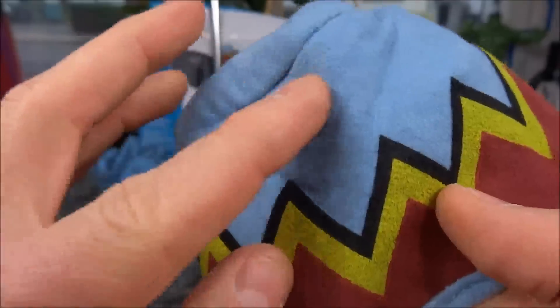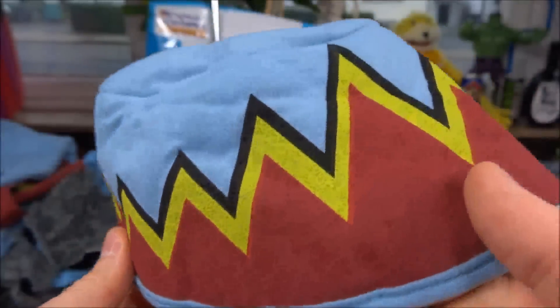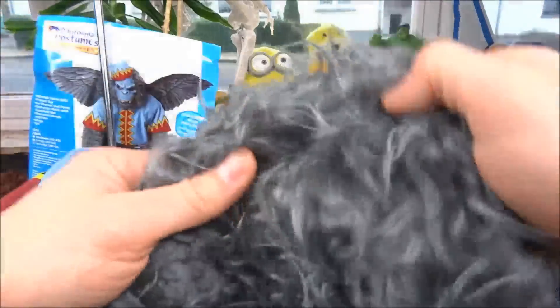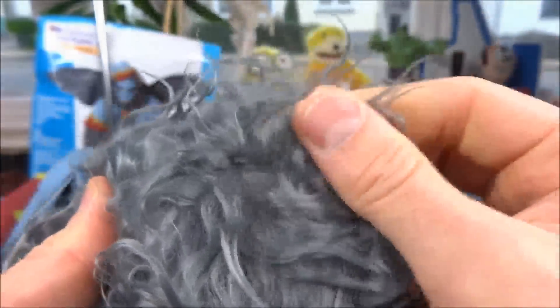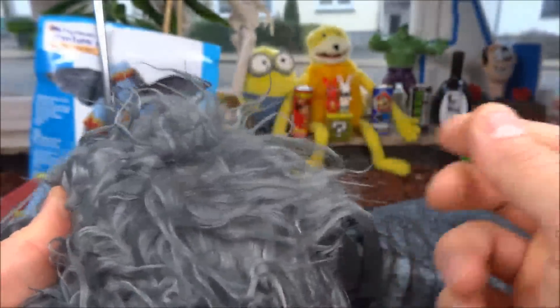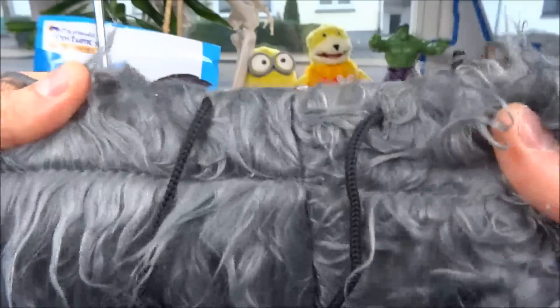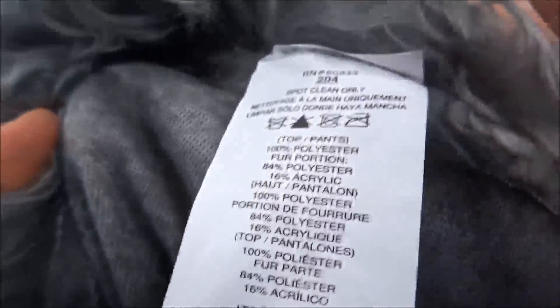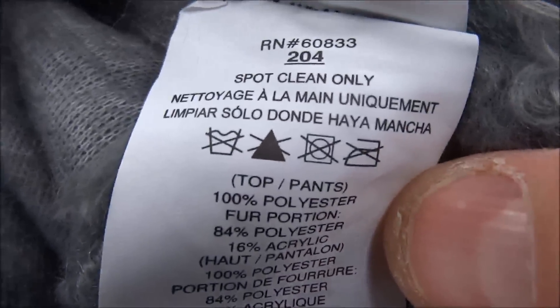So schaut die Hose aus — das hier soll dann das Fell darstellen. Manchmal wenn man so dran zieht, kann sich das ein oder andere Haar lösen. Aber ansonsten ist die Verarbeitung recht gut, konnte keine offenen Nähte feststellen. Ihr habt vorne so ein Kordel, da könnt ihr die Weite zusammenziehen oder erweitern. Innen drin ist der ganze Stoff so ein bisschen glatter.